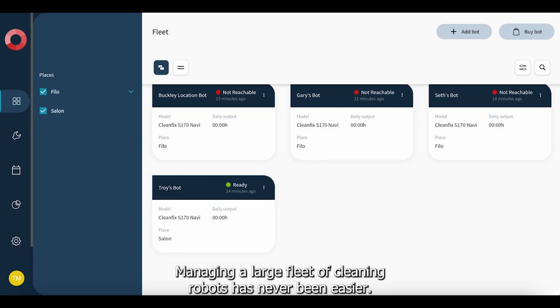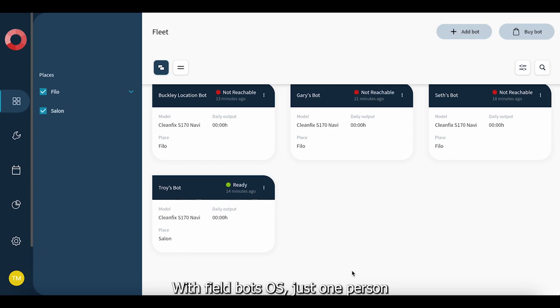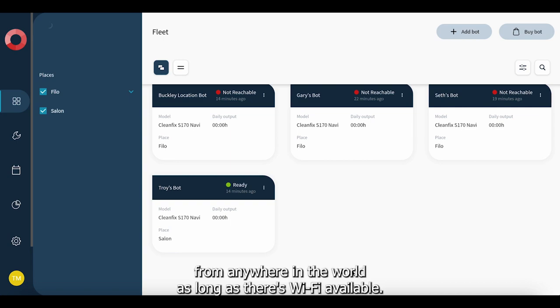Managing a large fleet of cleaning robots has never been easier. With FieldBots OS, just one person can coordinate and manage an unlimited number of bots from anywhere in the world, as long as there's Wi-Fi available, you can control and monitor your entire fleet effortlessly.